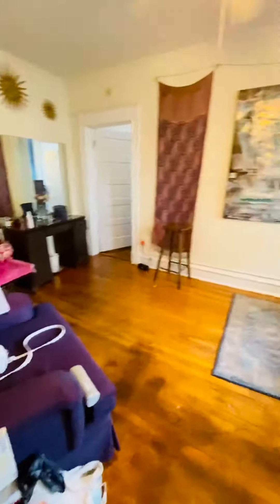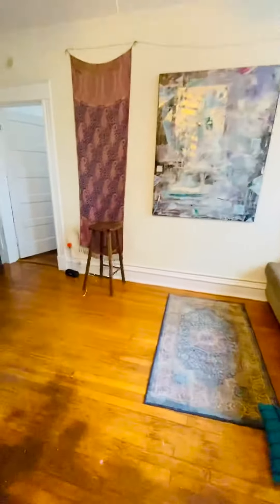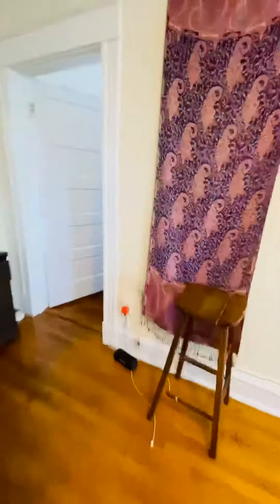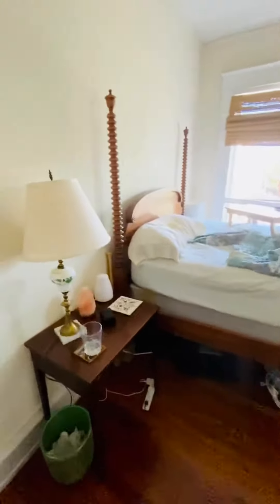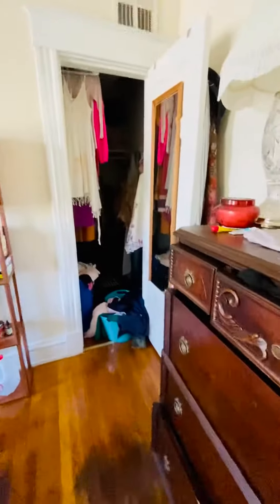Back into the living room. This is the bedroom here. You have a huge walk-in closet there.